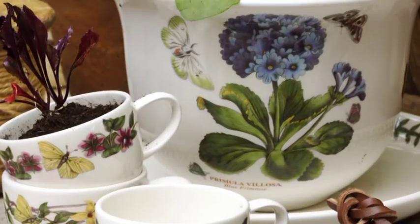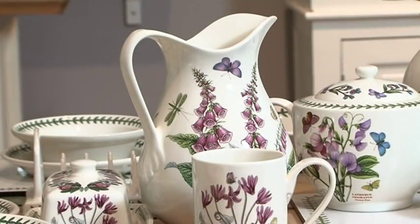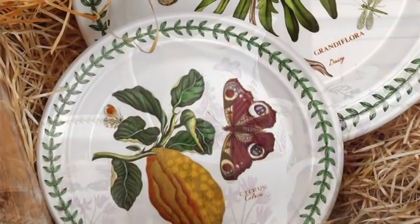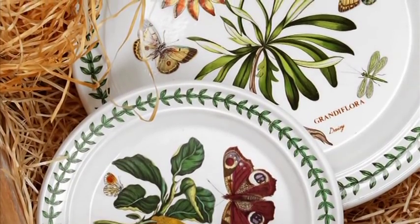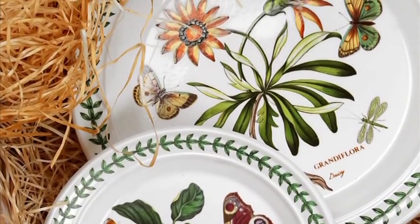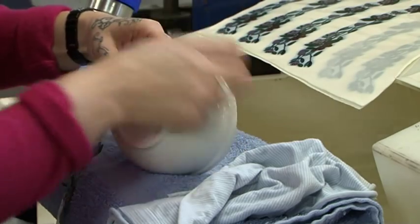Launched in 1972, its beauty and accessibility sparked a frenzy amongst modern families who wanted beautiful tableware that could be used every day. Now considered to be synonymous with great British design, it was Botanic Garden that set the trend for casual dining. Today, Botanic Garden has seen no less than 70 different motifs, with many of the original motifs still in production today.